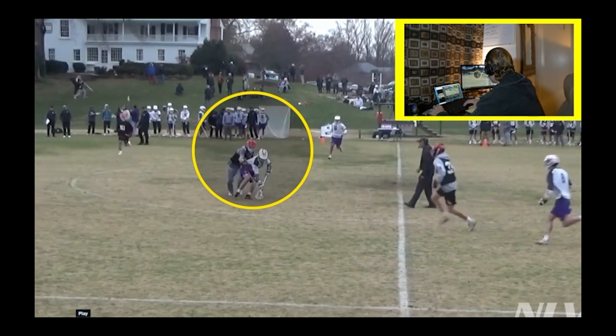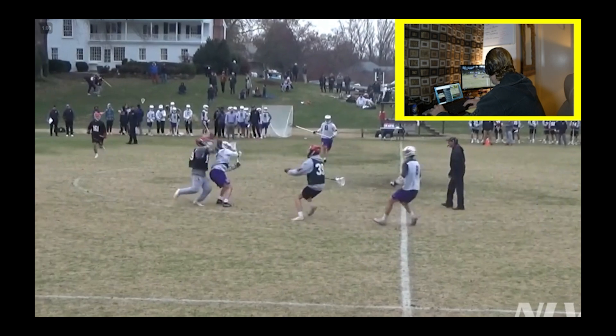So we've got a face-off here. There's just a textbook ground ball — getting two hands down, bending his knees, covering it, picking it up. That's the way to pick up a ground ball in the game.